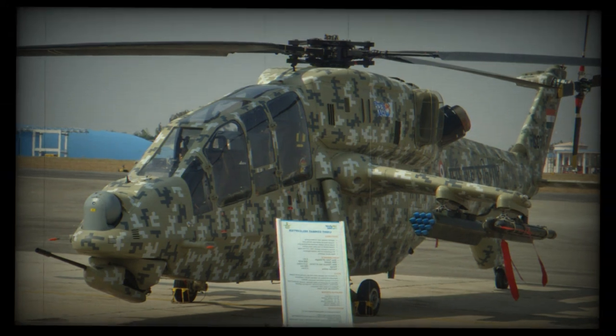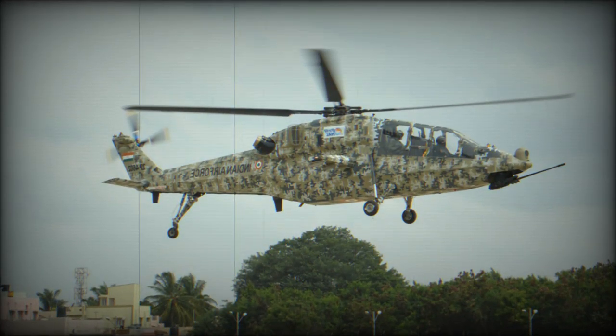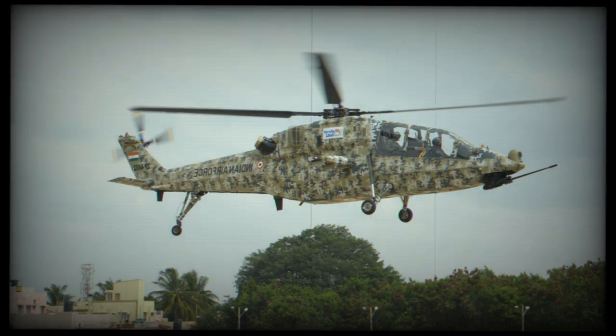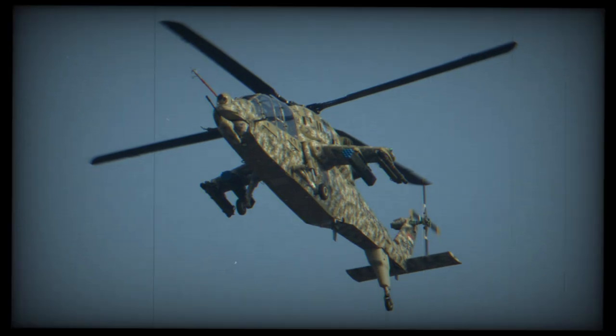This attack helicopter carries armor, and most likely the pilots and main components are protected. It is worth noting that the cockpit has NBC filters. The helicopter has a front-mounted target acquisition and designation system with FLIR, with the sensor suite developed in cooperation with Israel. The electronic warfare suite was developed by Saab of South Africa.